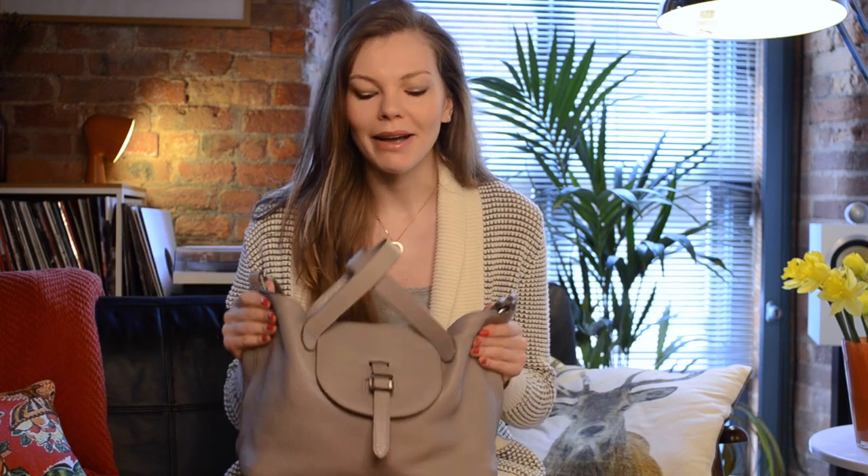Hi everyone and welcome to my channel! Today I'm going to be doing a 'what's in my bag' video, so if you're interested then keep watching. I was quite excited about doing this video because I think it's going to be as much of a surprise for you as it is for me, since I haven't sorted out my bag for probably a few weeks and I've been to jobs and castings.